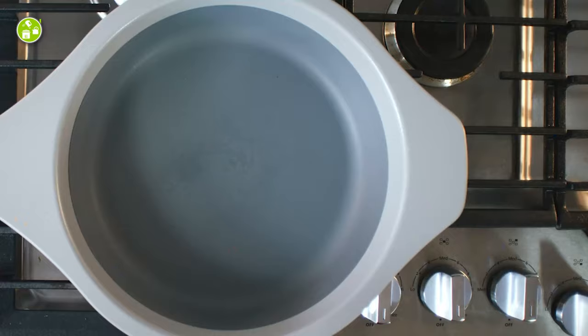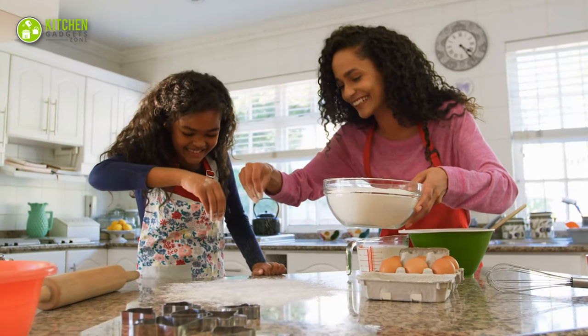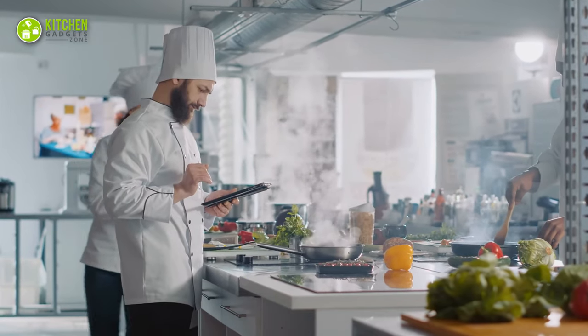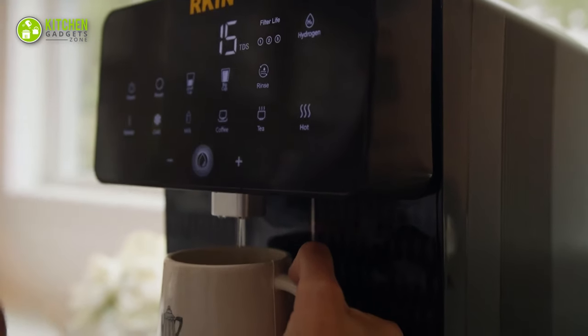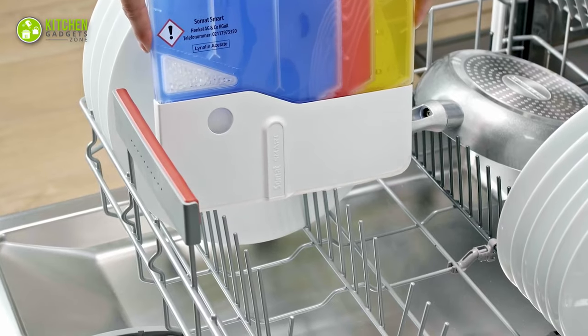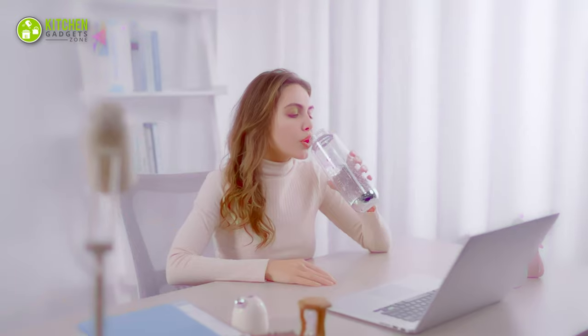From robotic cooking arms to intelligent cookware, your kitchen game will be thrilling with futuristic kitchen gadgets. So, to make your kitchen adventure fun and exciting, check out the 11 futuristic kitchen gadgets that will amaze you.